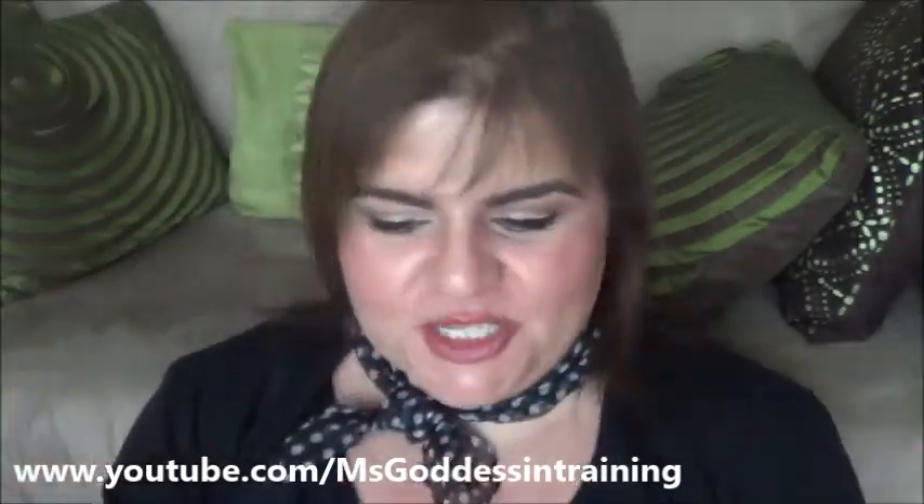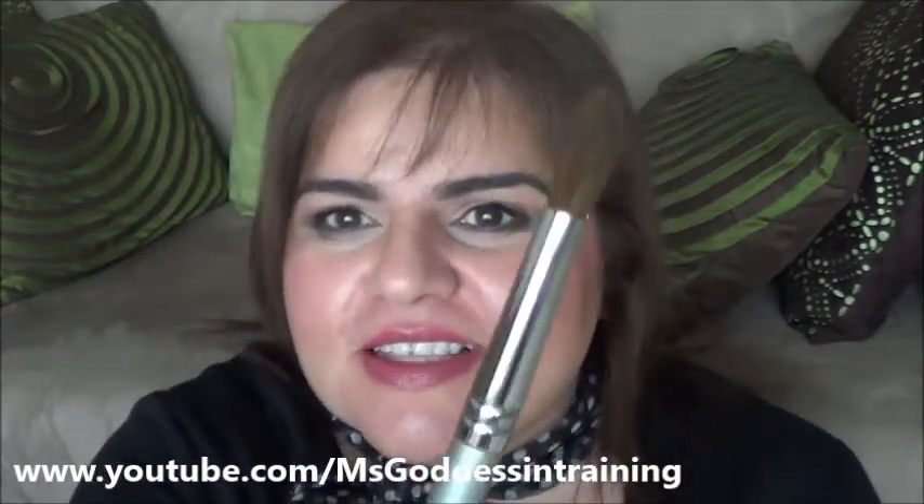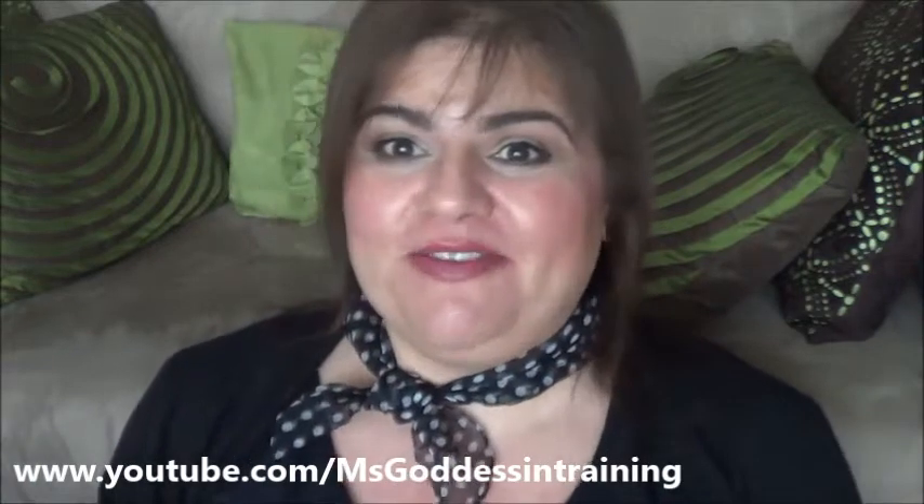The first brush she got me was the Quo Crease Shadow Brush. I can't wait to wash and use it — it goes to a point and I think it's going to be great for working the crease. I almost want to go to Canada just to buy some. The next brush is the Crease Blender Brush — it's a lot longer and thinner. I think it's going to be really good for my hooded eyes. These are really impressive.